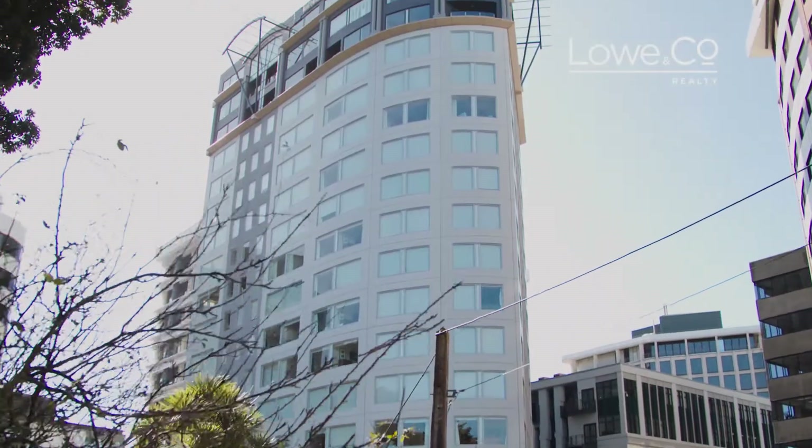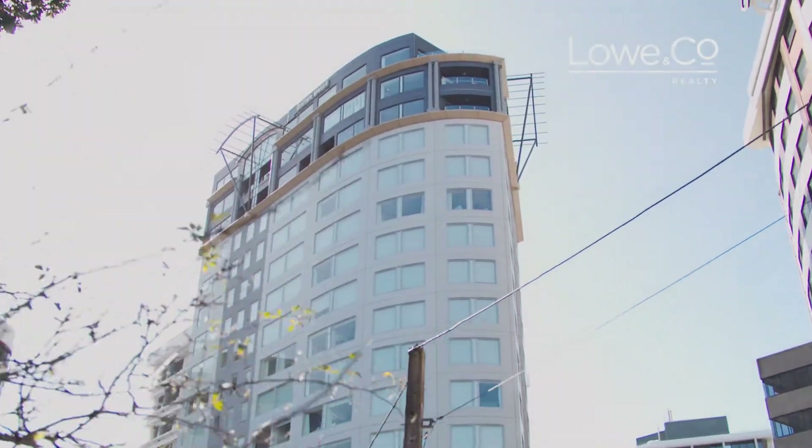The spacious penthouse apartment sits atop of the five-star Bolton Hotel. It's a perfect inner-city residence with all the convenience of the hotel facilities below you. I'm Our Nation, this is The Lowdown.